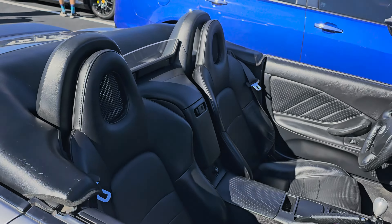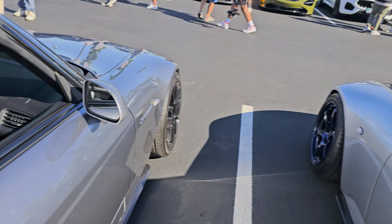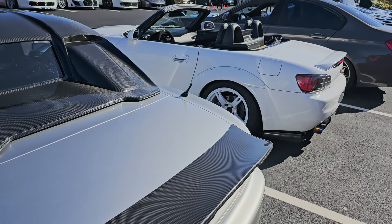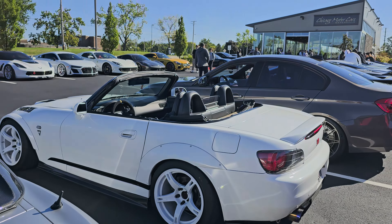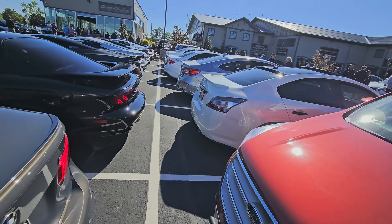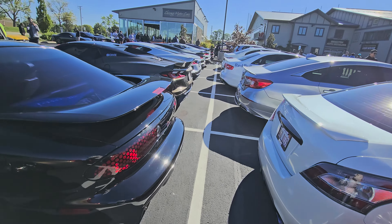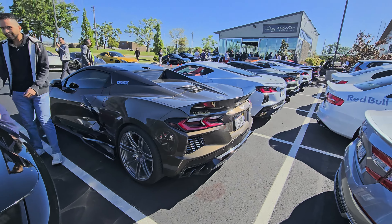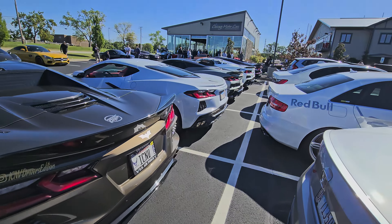These S2000s would be fun to get and drive — manual transmission, carbon fiber, just like my last video. Let's walk through here. There are a couple of C8s — Corvettes — and one of them does sound really nice.